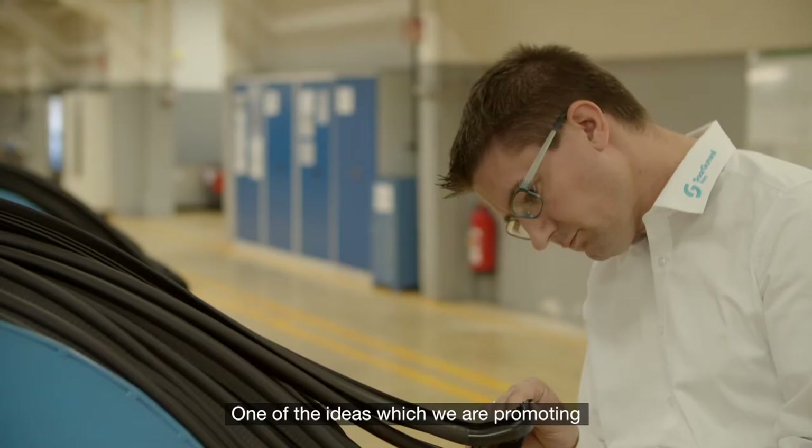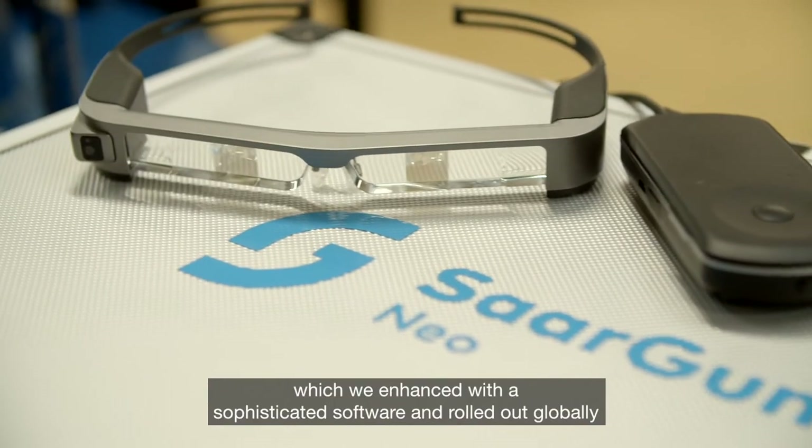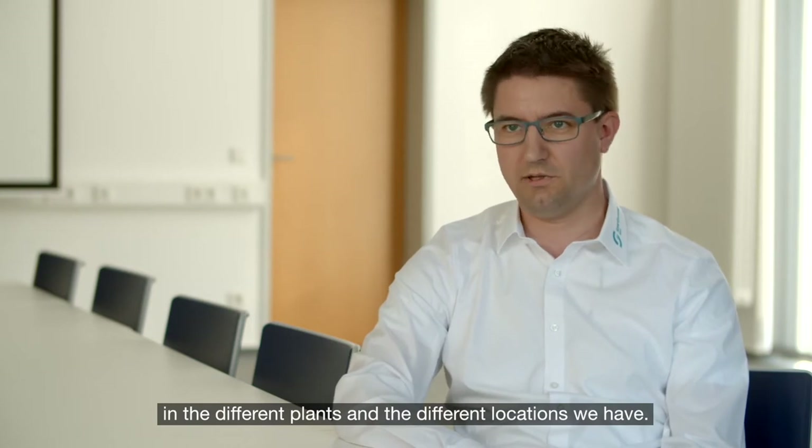One of the ideas which we are promoting, and which was our pilot project, was Epson Glasses, which we enhanced with a sophisticated software and rolled out globally in different plants and the different locations we have.